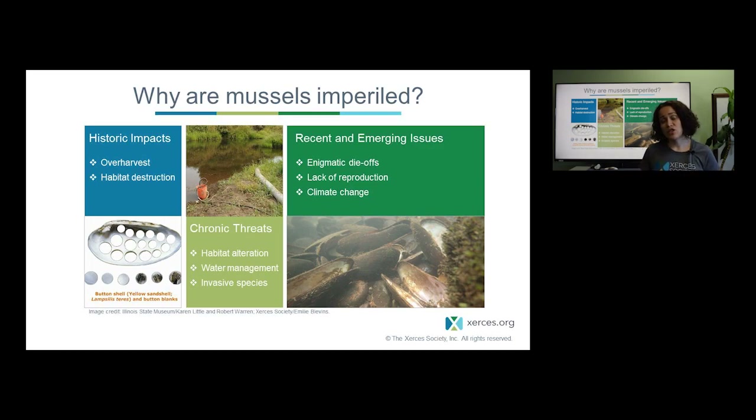There are also recent and emerging issues facing freshwater mussel conservation, including unexplained die-offs now being reported in different parts of the country including the western U.S., where entire mussel beds are lost for an unknown reason. Lack of reproduction is also a concern in some populations — for example, there are populations where we can find a large mussel bed with many adult mussels that have persisted for decades but haven't actually reproduced over the course of those decades. To ensure we have mussels into the future, we need to understand what's causing this and how to mitigate it.